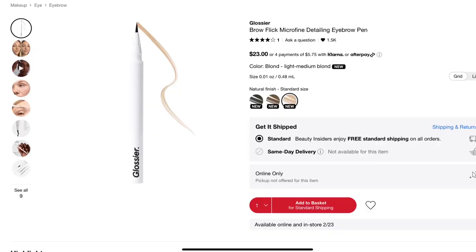Before I get to the skincare, I'm seeing one other makeup item — the Brow Flick Microfine Detailing Eyebrow Pen. I had that as well and wasn't very impressed. I'm generally not a huge fan of eyebrow pens, which is probably part of the problem, but I found this also dried out so quickly that it really wasn't worth it. I had the blonde shade, which could have been part of the issue, although I do tend to prefer lighter brow shades. It just wasn't really working for me and may have been too light for me as well.